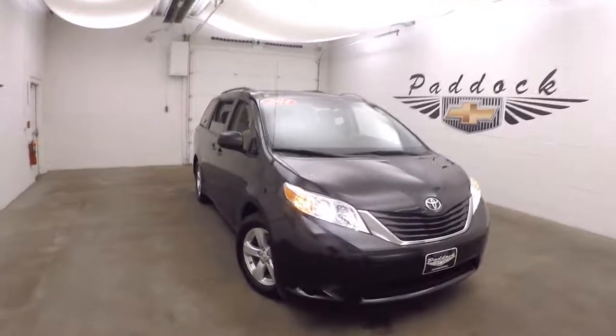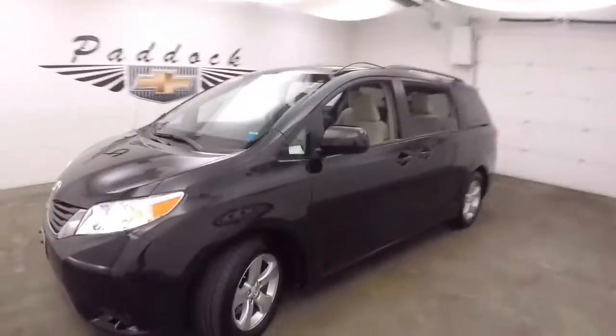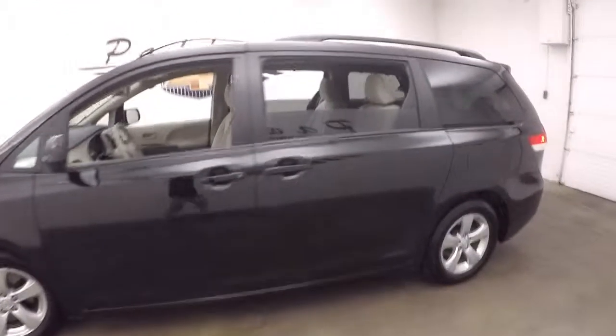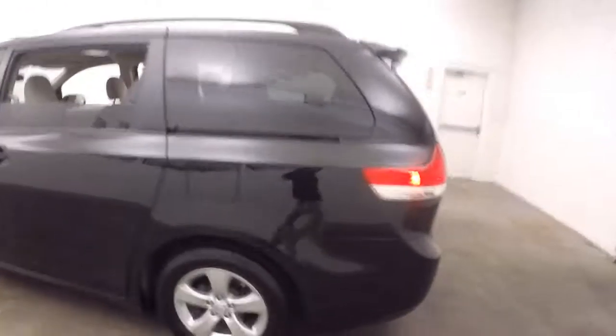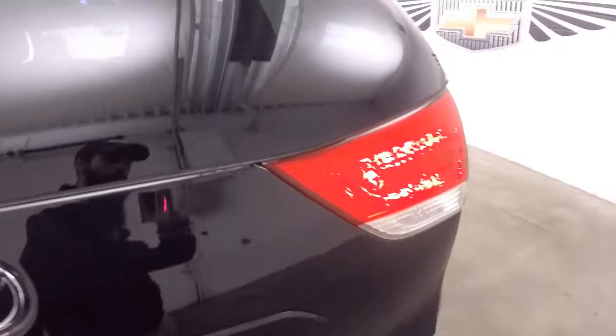This is a 2014 Toyota Sienna, nice black color, plenty of power options, nice alloy wheels, good tires, nice bright interior.